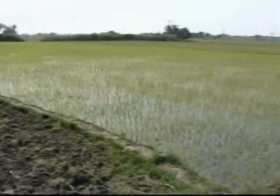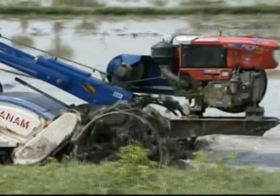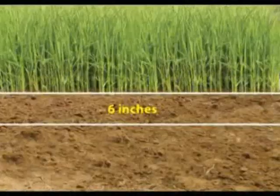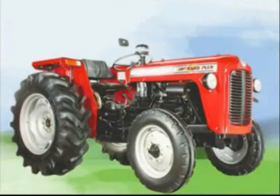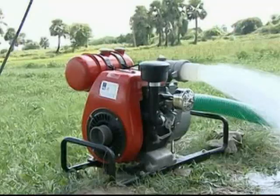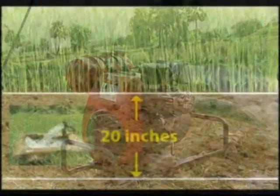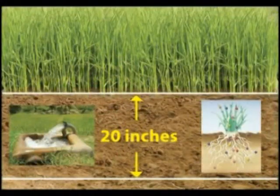In the case of paddy cultivation, the root zone of paddy is only 3 inches, and it is sufficient to puddle up to 6 inches depth. But if we use high-cost tractors, they puddle up to 20 inches, resulting in more fuel wastage and unnecessary consumption of water and fertilizers.